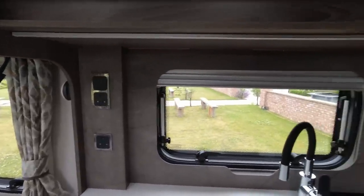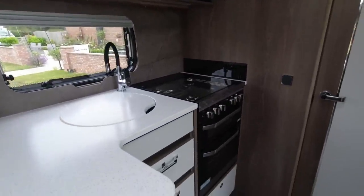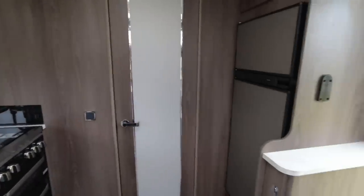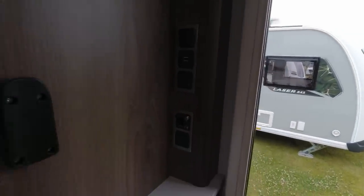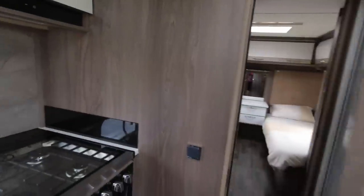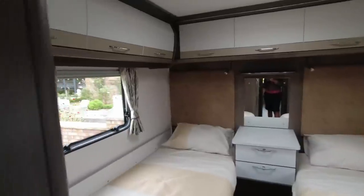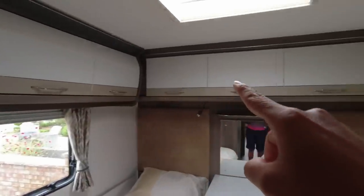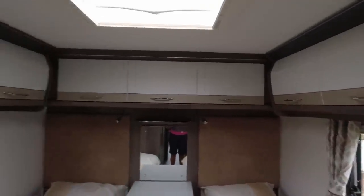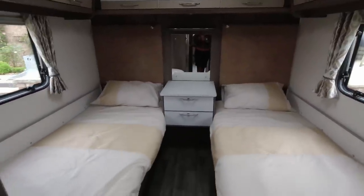There's loads of worktop space, a nice new splashback finish, an extractor fan, a Russell Hobbs microwave, a Thetford grill oven and hob, and some nice dark wood trim. Over here we've got loads of service points and USBs — this is where your television is going to go — and then we've got the Thetford tower fridge freezer. Through this magic door is the new twin bed layout — twin beds, a new model for 2024 — with loads of cupboards all the way around and a big sunroof.